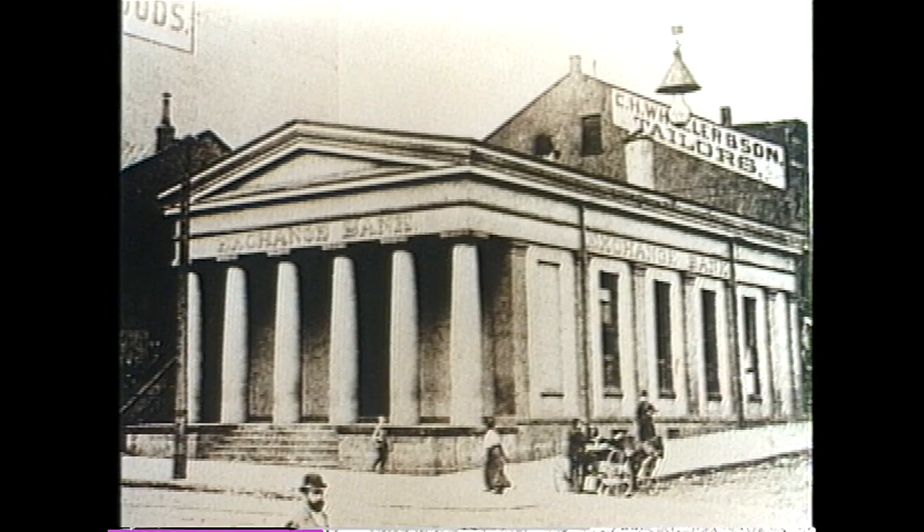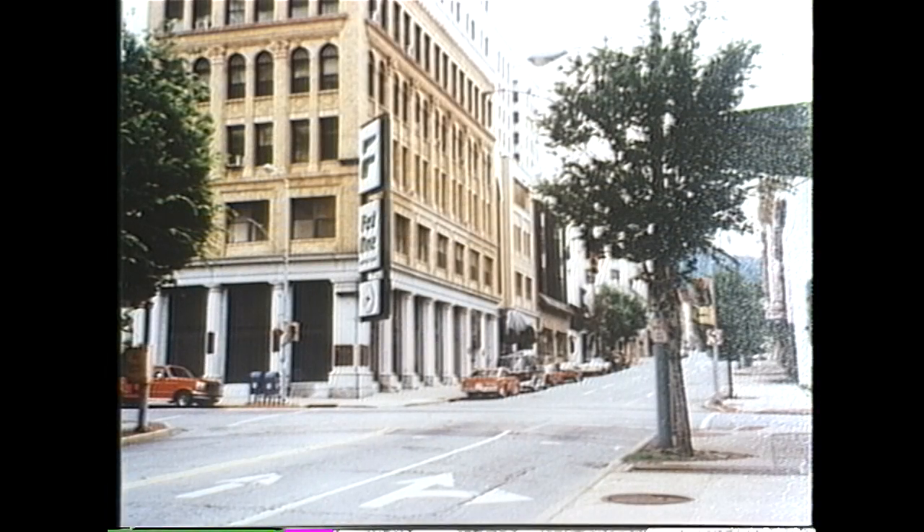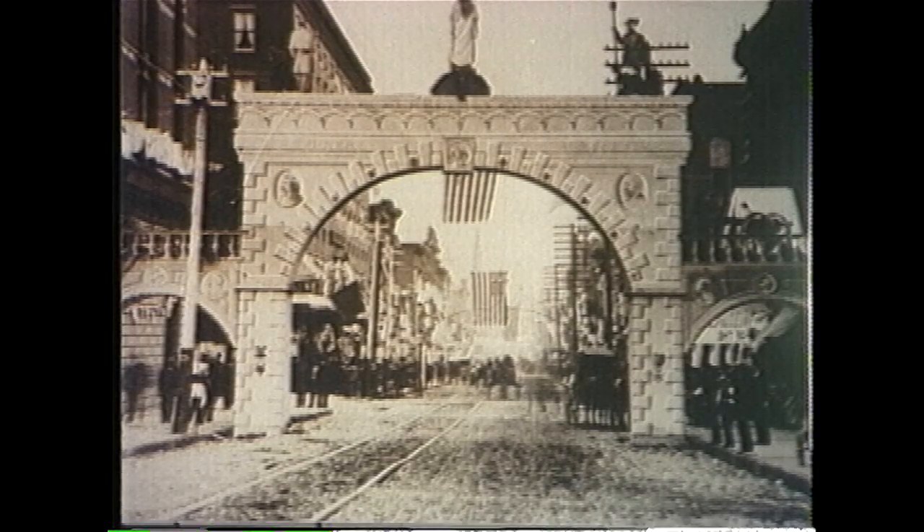The Old Exchange Bank, built in the mid-1800s, is now the site of Fed One at the corner of 12th and Main. Built for the Columbus Day celebration in 1892, this arc spanned Market Street at the corner of 12th.